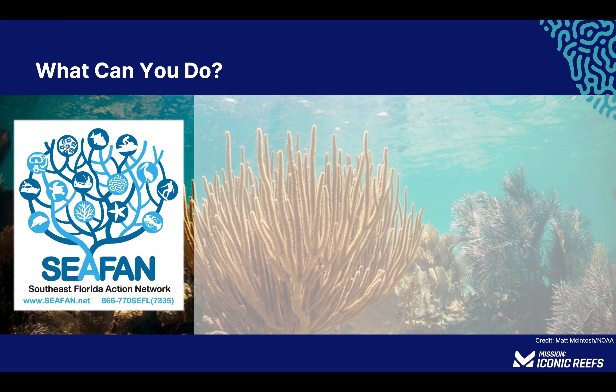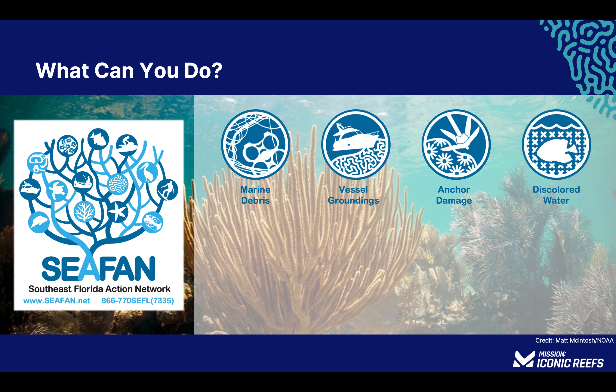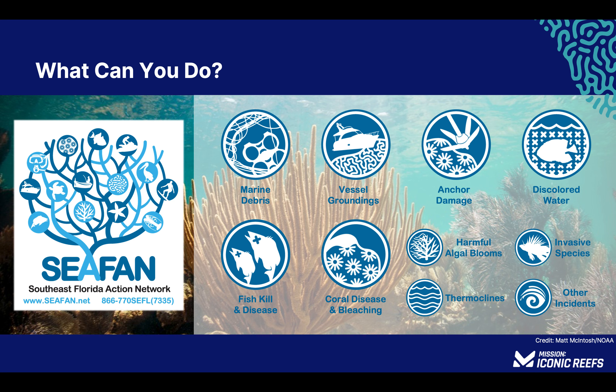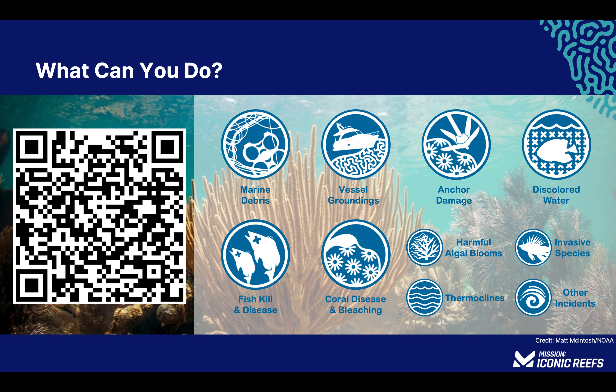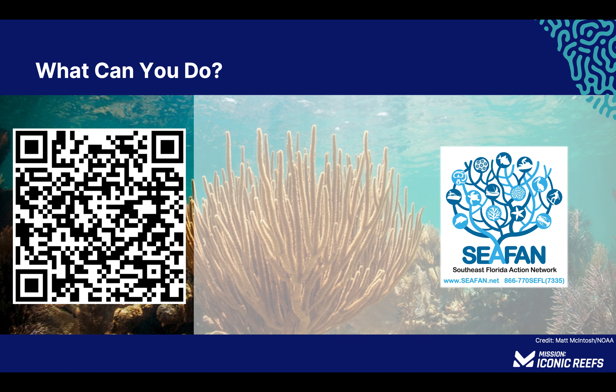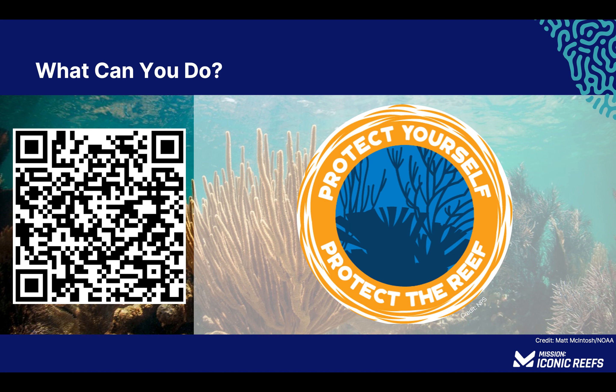You can report marine debris, vessel groundings, anchor damage, discolored water, fish kills, coral disease, coral bleaching, and much more from your smartphone by scanning the QR code on your screen. Even if you're not sure about what you're seeing, report it to CFAN, and if possible include photos to help describe the situation. And remember to wear reef-safe sunscreen. Here are a few more ways you can help protect coral reefs.